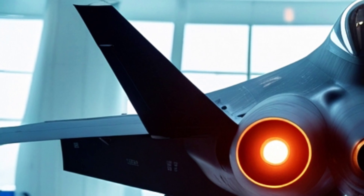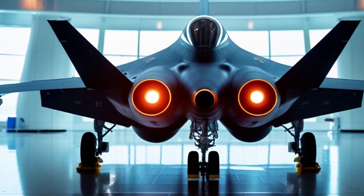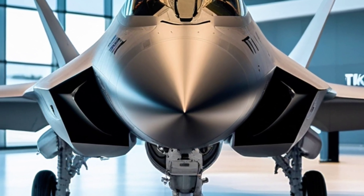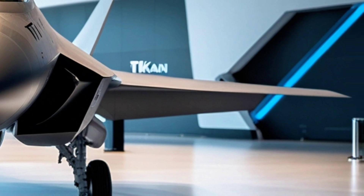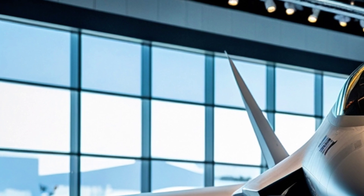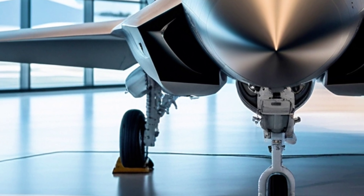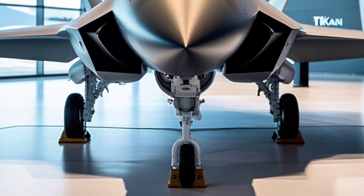The TF-CON is Turkey's first indigenously designed fifth-generation stealth fighter. This aircraft is not just another prototype — it's already taking shape in the skies, and it's proof that Turkey is ready to step up in the global defense landscape. The TF-CON is built to replace the aging fleet of F-4 Phantoms and F-16s in Turkey's air force, but it's much more than just a replacement. It's a statement of technological prowess and self-reliance.